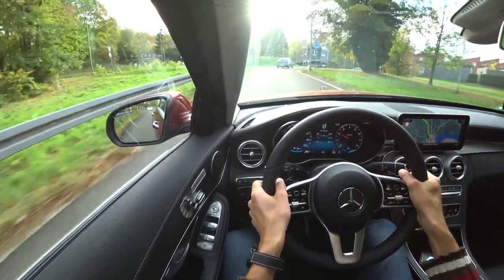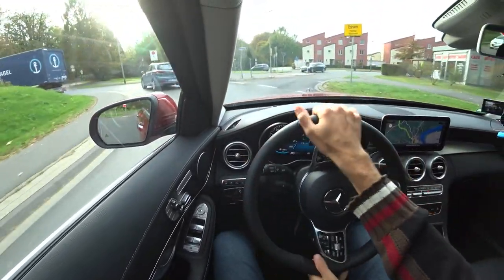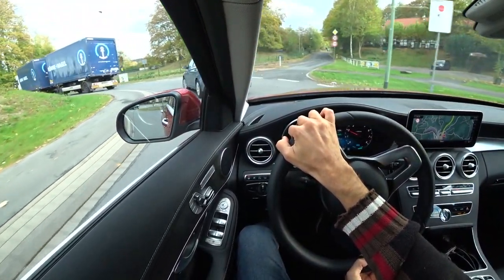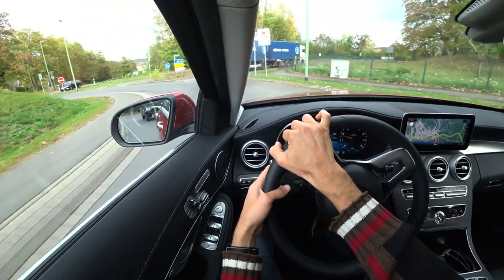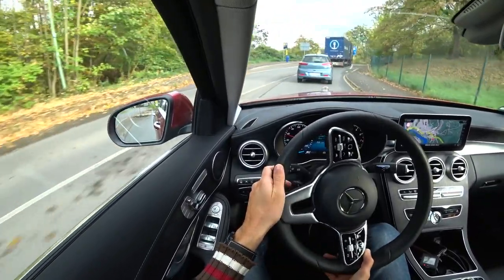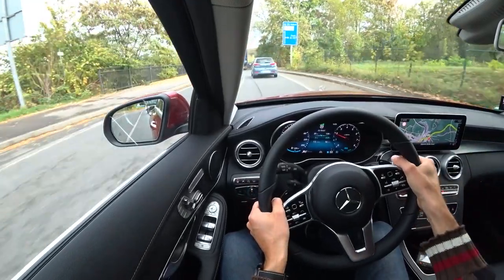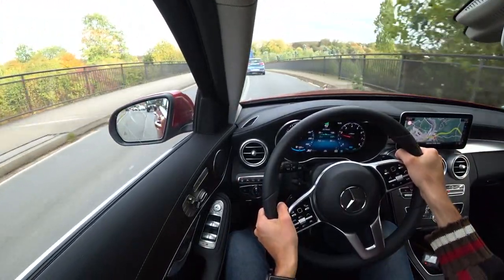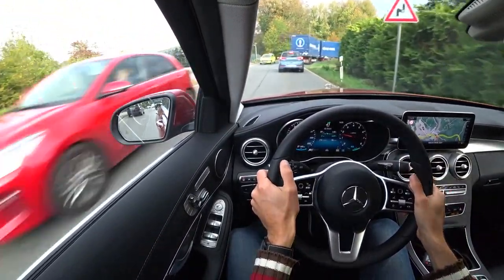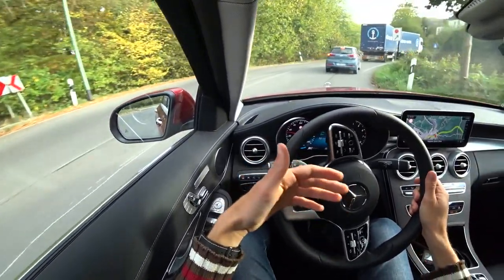Good acceleration even uphill. Engine noise is really minor. The car conveys a good feeling while driving overall. It is a very likable driving feeling the C-Class always conveys — there's hardly much to criticize with this vehicle. They improve the small things bit by bit. Assistance systems can be deactivated with buttons just left of the steering wheel — that's also a cool feature.